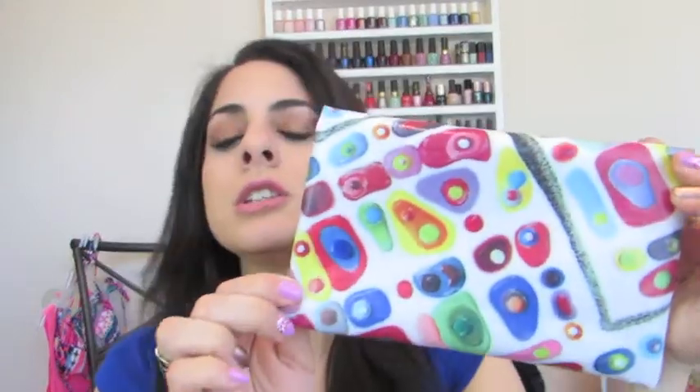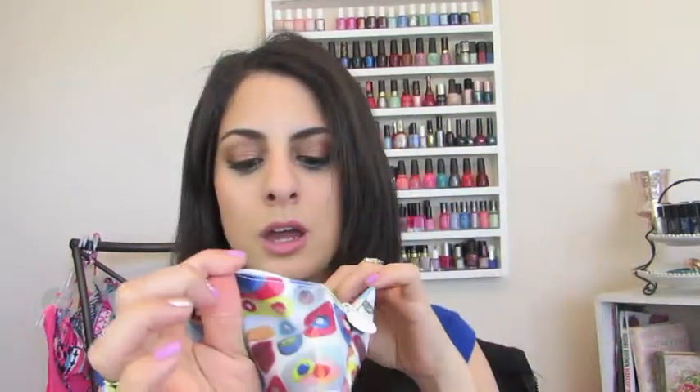So the bag this month, I believe they are doing some type of like artist type of thing where an artist designs the bag, and this month it is very colorful. This is the bag here. It's got a really odd pattern, but I really do like the colors though. It is a vinyl type of material with the white zipper and a blue material inside.